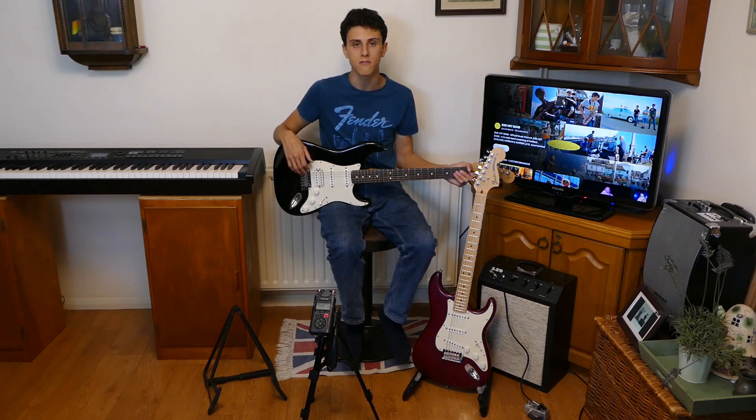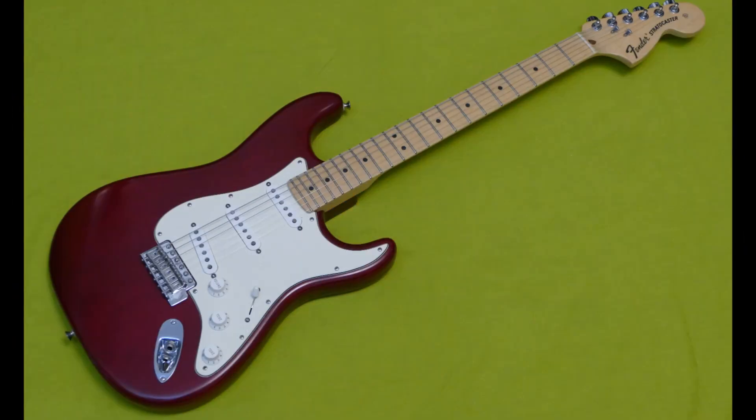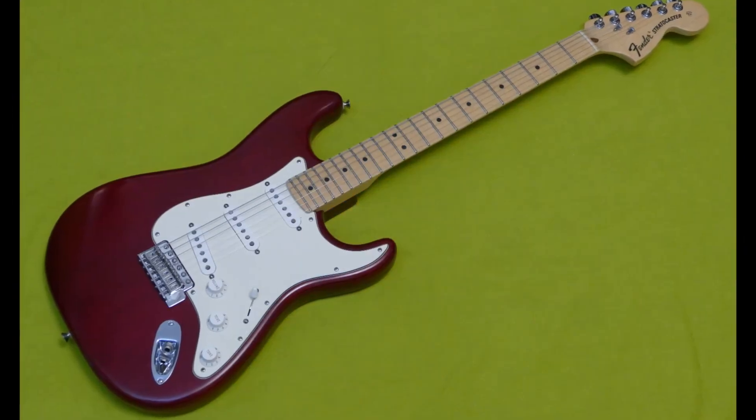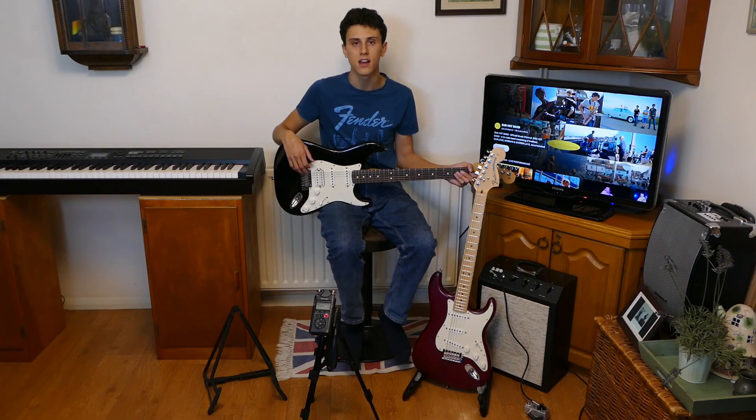Today we're going to compare these two Fender Stratocaster models: the 2011 American Standard Stratocaster HSS in black and the 2007 Highway 1 Stratocaster in Trans Wine Red. These are both high quality electric guitars made in the USA but have some differences in features, sound and aesthetics.